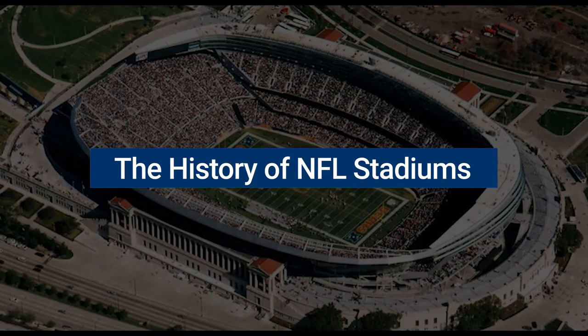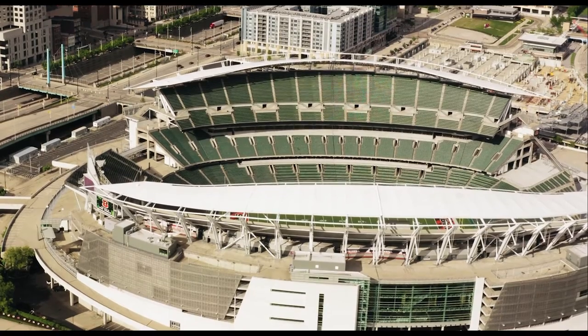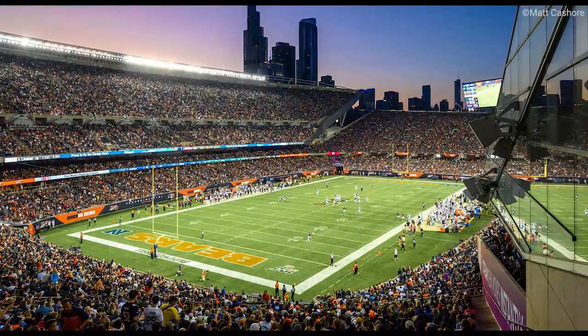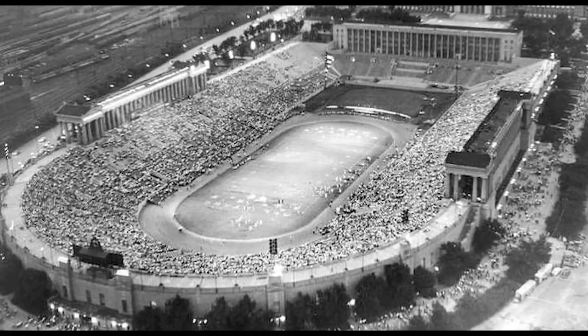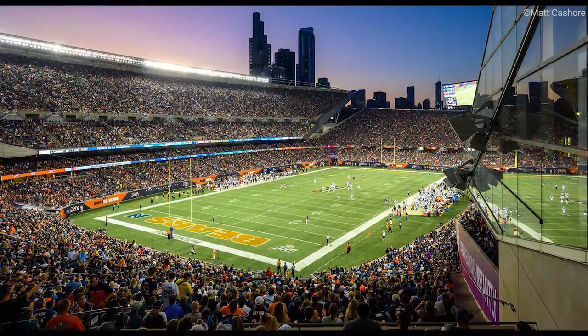You cannot compare the modern day NFL stadium to the ones from the early days of the NFL without talking about the oldest NFL stadium in history. Soldier Field, home to the Chicago Bears, was built way back in 1924 and is still standing and being used today.